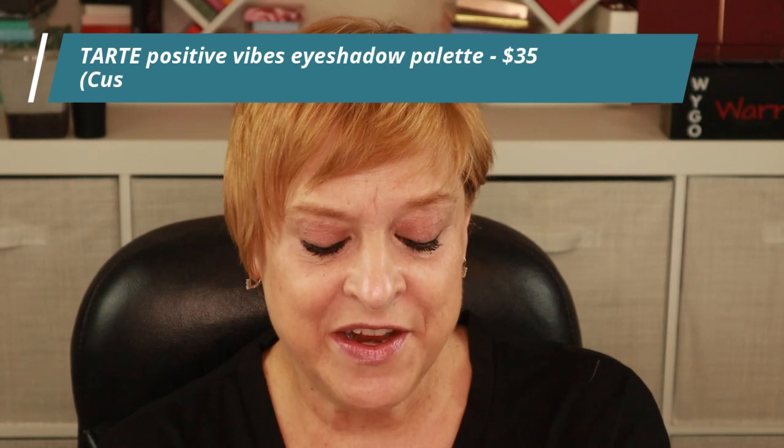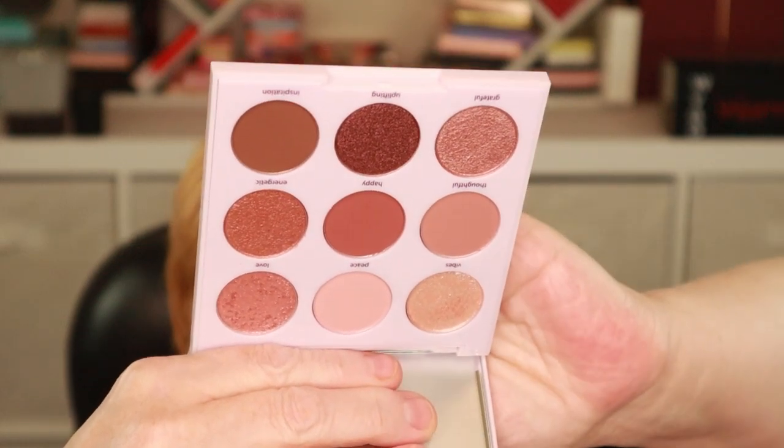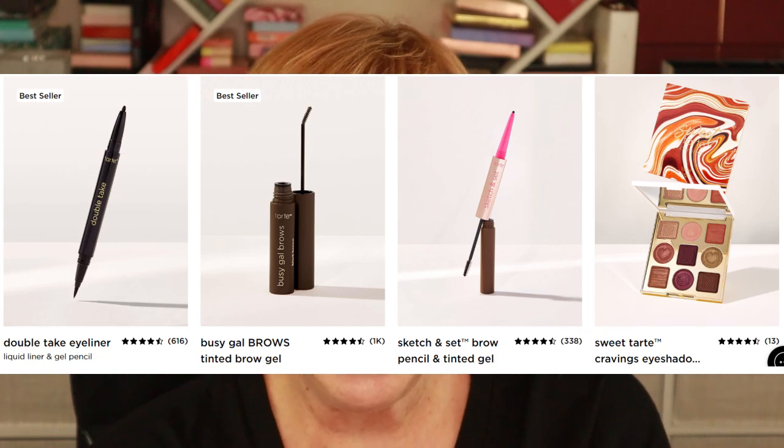The last product is the one I was most excited about and most bummed wasn't in my box — the Tarte Positive Vibes Eyeshadow Palette. When you're getting a $69 box where you pick everything, the fact that you can select an eyeshadow palette is really nice. It's right up my neutral alley — some pinky peachy shades and nice warm-toned browns. I'm really excited this finally arrived.